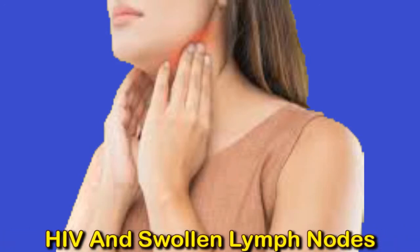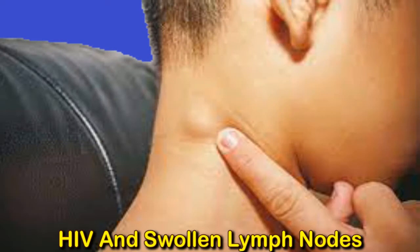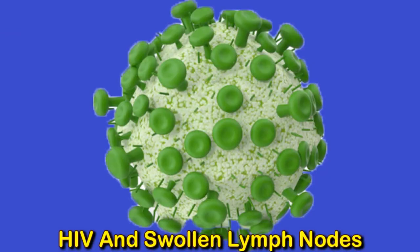A lymph node is swollen if it measures about half an inch wide, and that is usually caused by an infection. Swollen lymph nodes can be an early symptom of HIV, and they can also occur in the later stages due to an opportunistic infection.